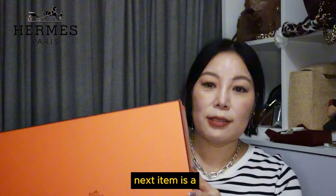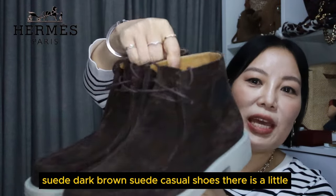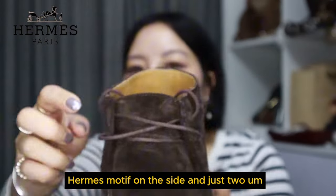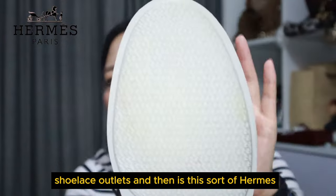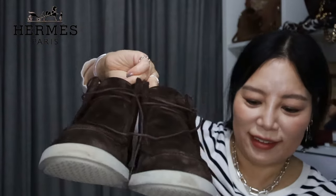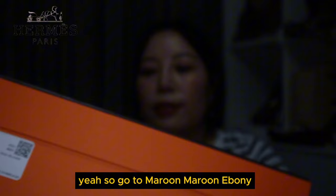The next item is a pair of shoes for my husband — he's already worn them. They're dark brown suede casual shoes with a little Hermès motif on the side, two shoelace outlets, a Hermès grained sole, and a little tab at the back. Very nice and light, and my husband loves them. The shoes were 50% off. They're called Maroon Ebony, size 42.5.